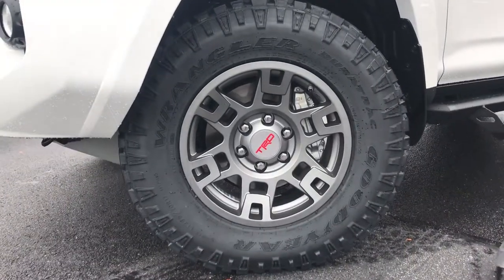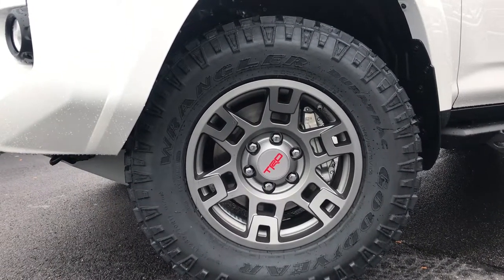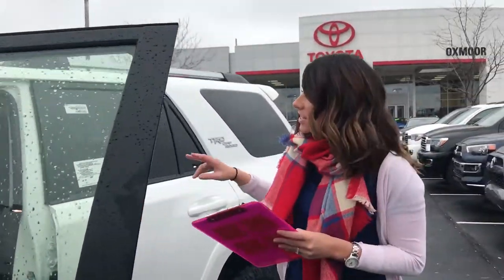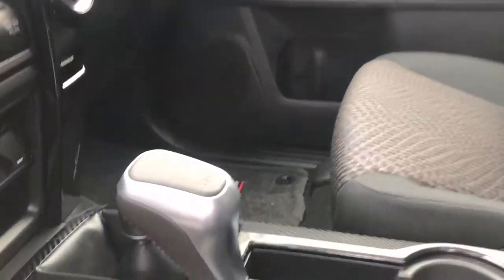I promise. The other thing is the TRD wheels and the Goodyear all-terrain tires on this one as well. Now the interior — we have the TRD shift knob and we also have the TRD floor mats.